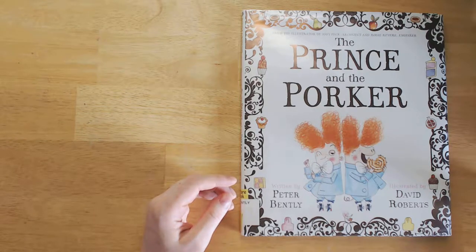Hey everybody, thanks for watching The Great Green Room. My name is Juliet. Today we're going to be looking at The Prince and the Porker, written by Peter Bentley and illustrated by David Roberts.